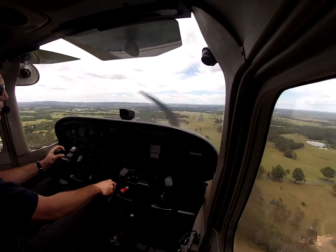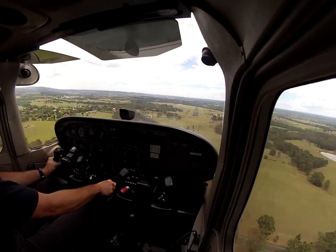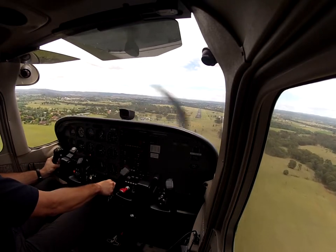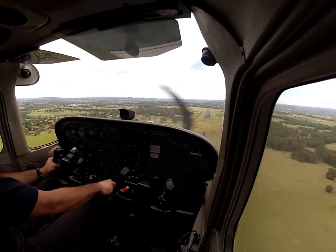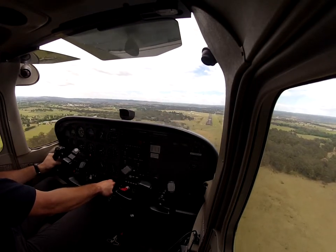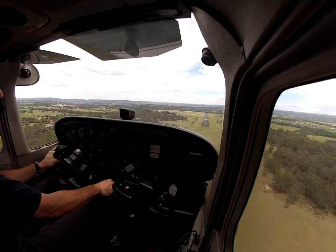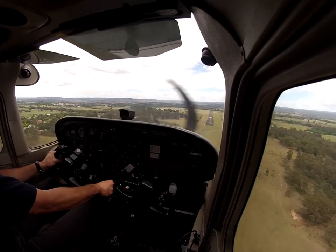Cleared to land, Juliet Bravo Charlie. One wheel into the wind, other wheel down, and then full aileron into the wind. Sport formation number 2 now — the Cessna following on a half mile. 80 knots — too fast. Number 2, sport formation. 30 degrees. 300 RPM, too fast.